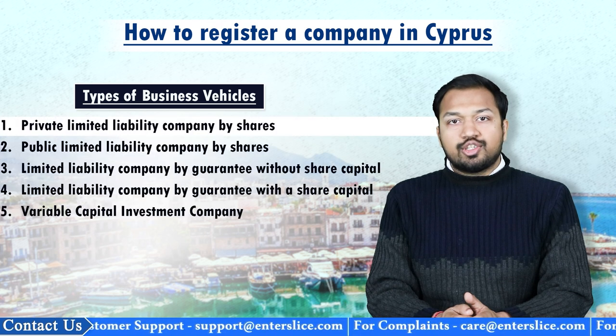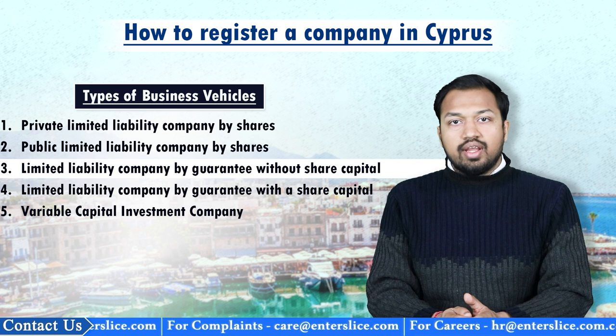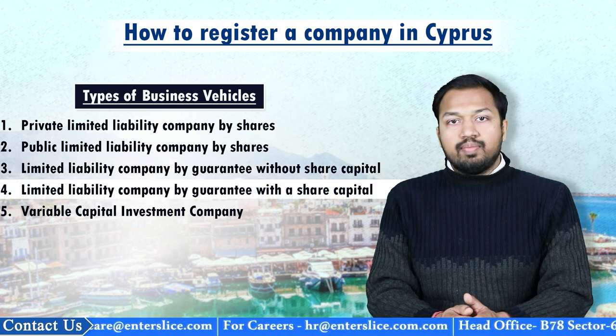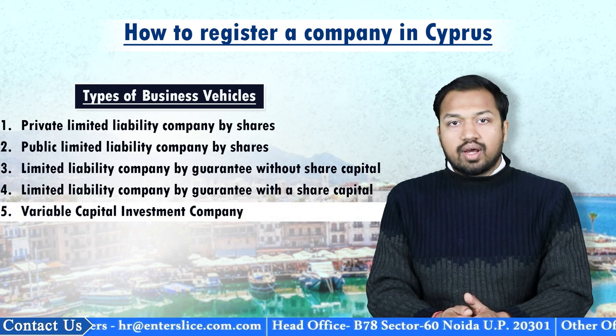The types of business vehicles available are: private limited liability company by shares, public limited liability company by shares, limited liability company by guarantee without share capital, limited liability company by guarantee with a share capital, and variable capital investment company.